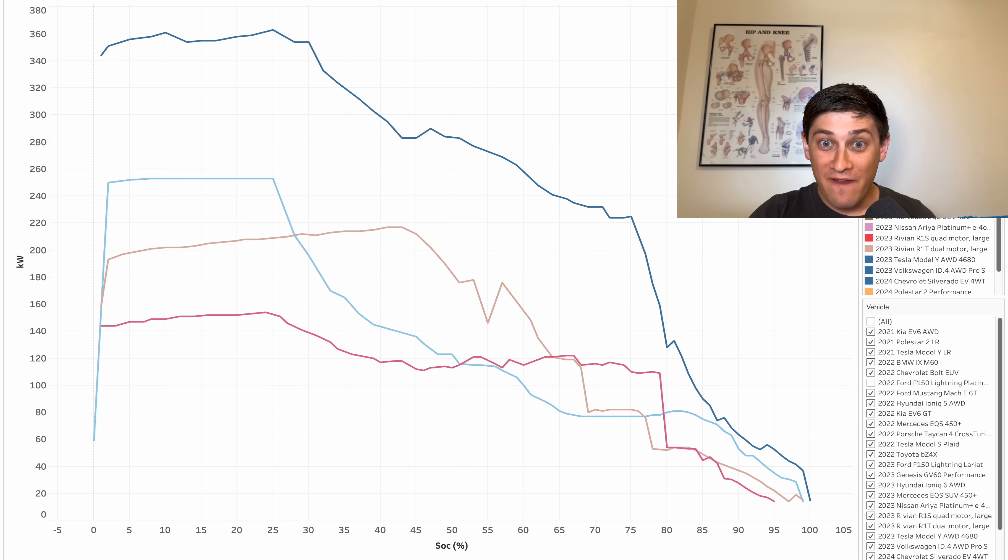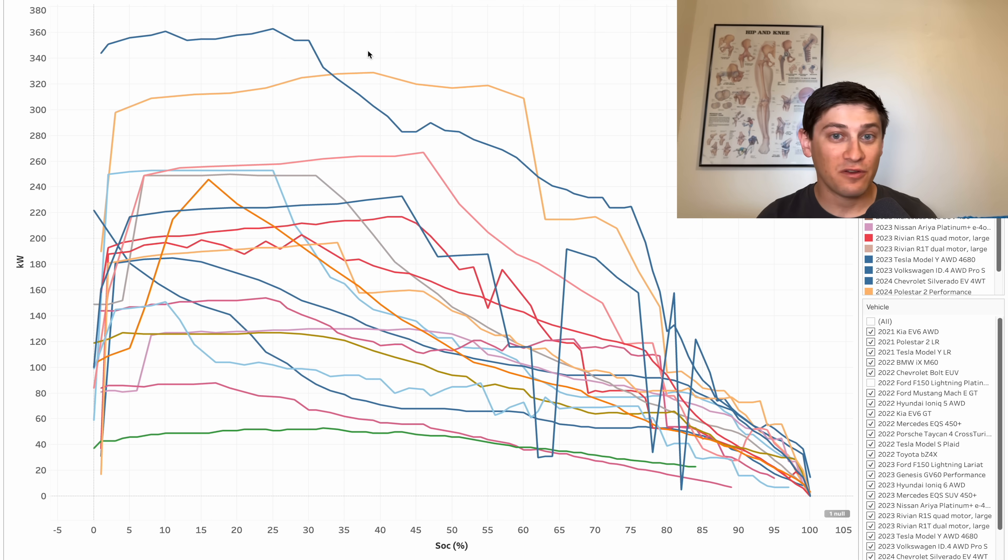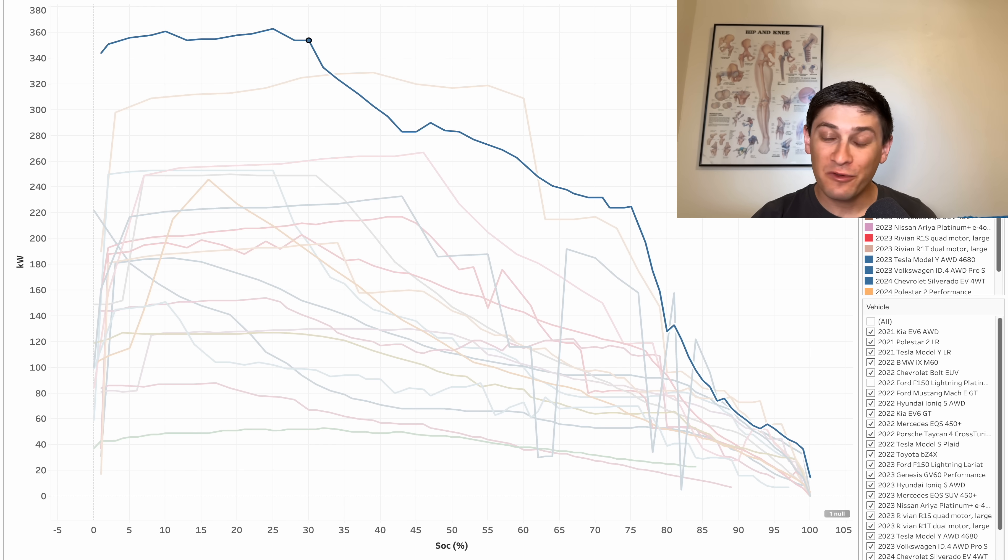Here we've got every vehicle. I highlighted the Silverado and almost nothing comes close. The only other vehicle that does very well and is comparable would be the Porsche Taycan, which again is one of the best charging vehicles we've ever tested. Truly a monster. So really, I think this is an incredible result, really setting the bar very high — just a great curve. Really impressed with GM here.